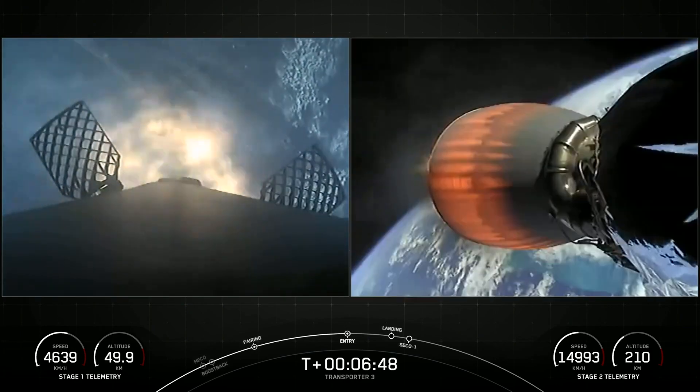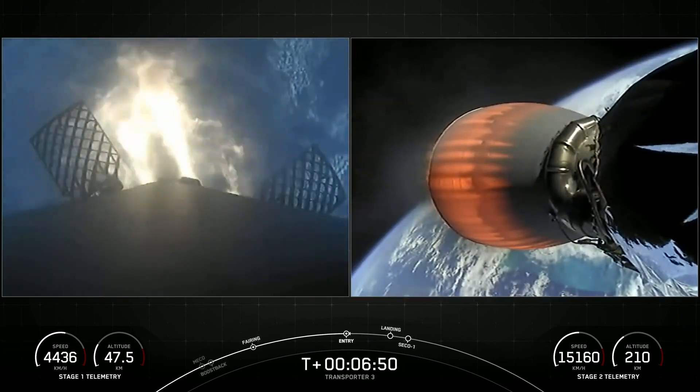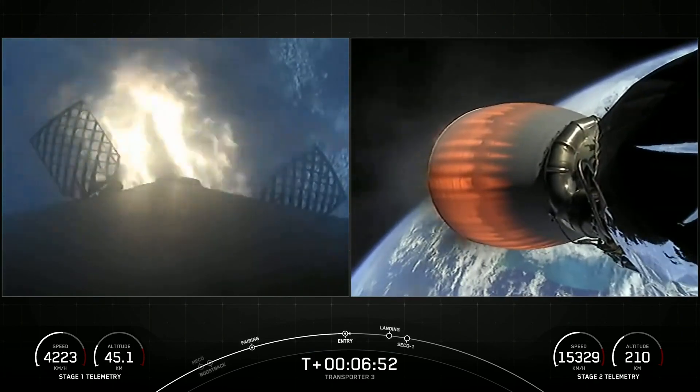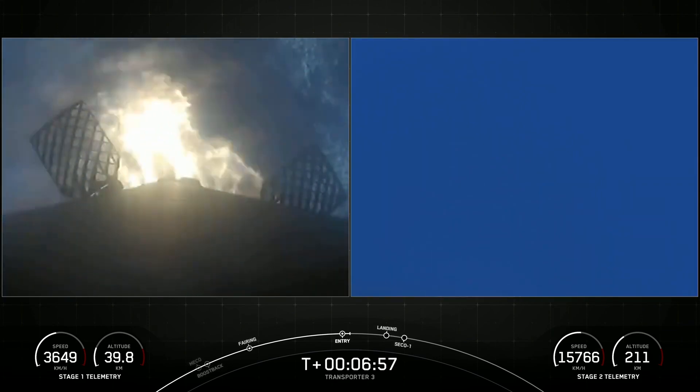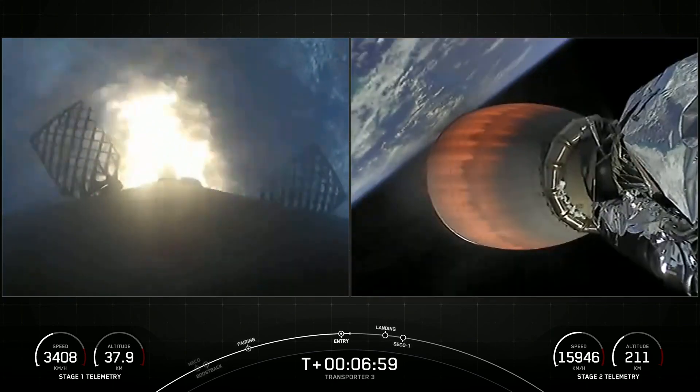Stage 1 entry burn startup. There on your screen we can see that the entry burn has begun. Once again, this burn is designed to slow the booster down as it returns through the dense part of the atmosphere.